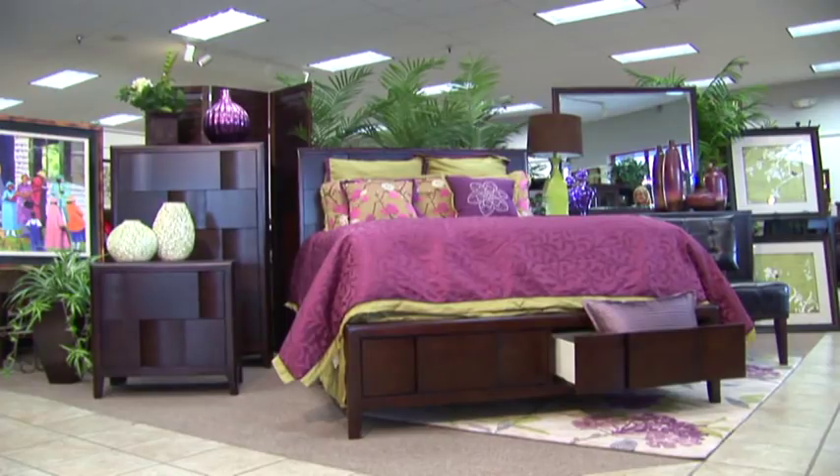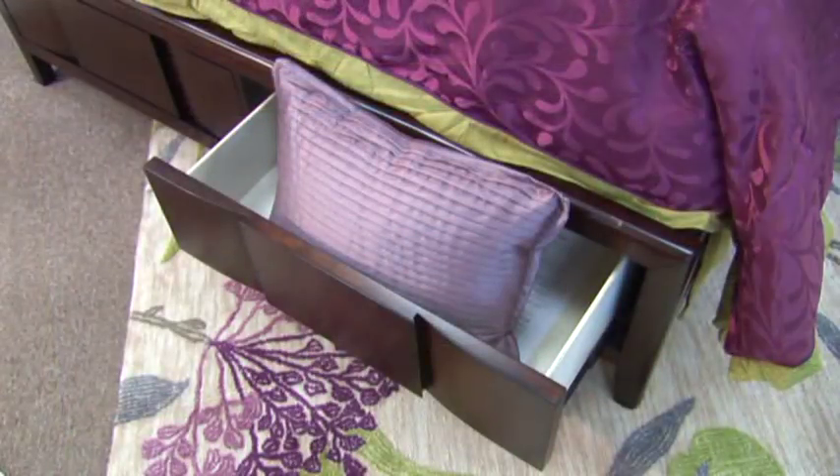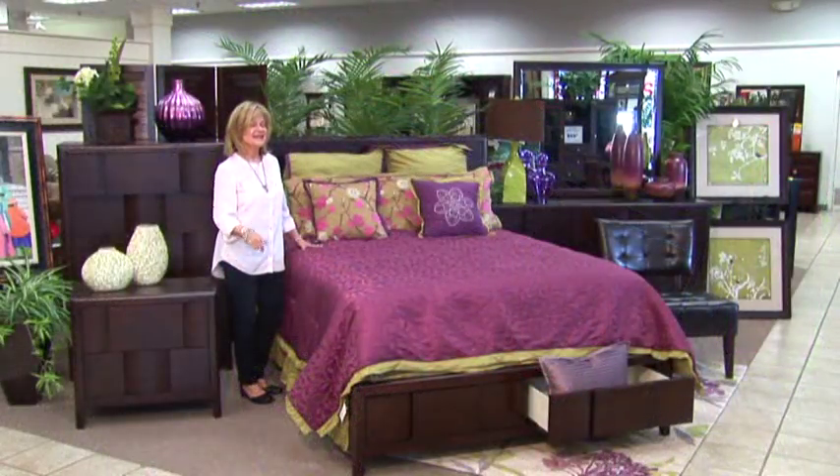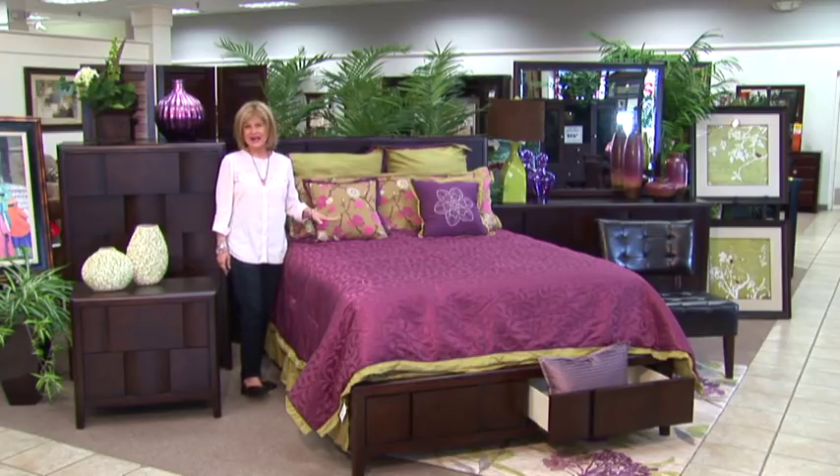It's a rich Merlot with felt-lined top drawers, bottom drawers for storage at the end of the bed, and this bedroom set has only been on our floor for one week, and it is flying out the door.